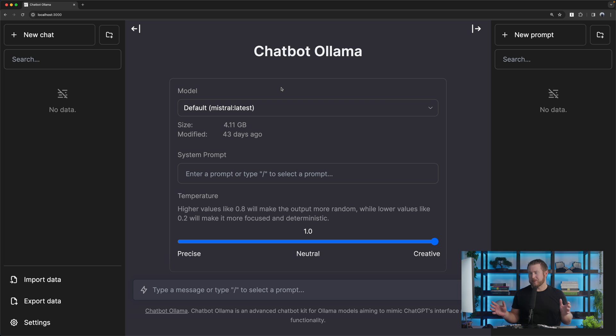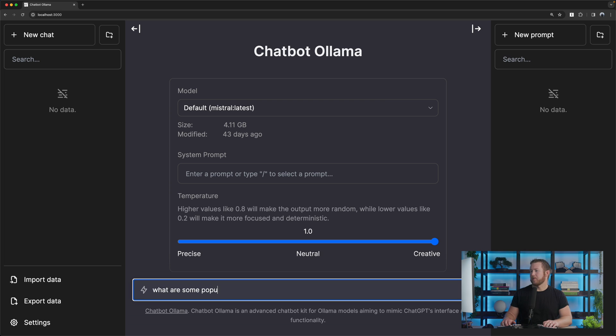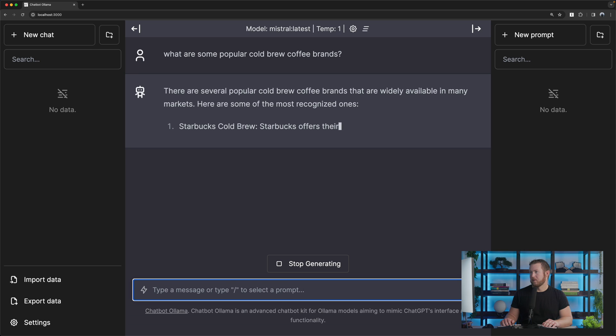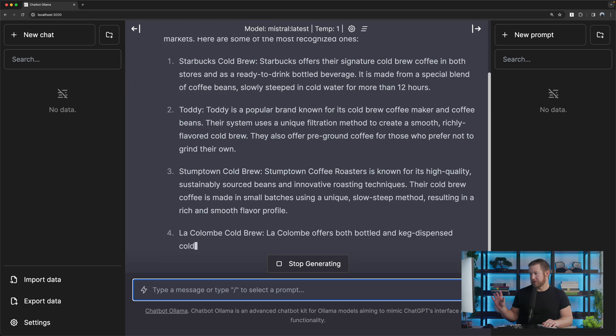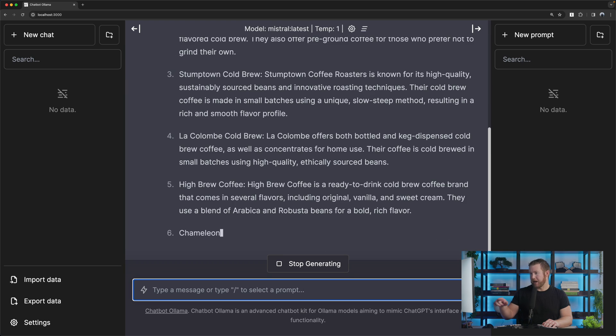It gives you an interface that's even more like ChatGPT. This is a little bit older news — I think this project's at least a few months old. I queried it about popular cold brew coffee brands and this one is even more like ChatGPT, down to the colors and the icons and everything.